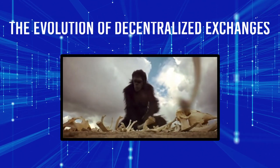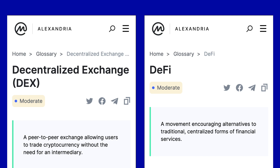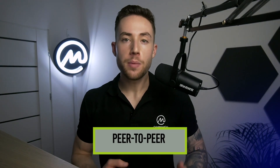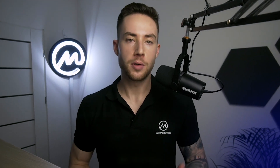The Evolution of Decentralized Exchanges. While today's DEXs are largely feature-packed and intuitive to users, things have come a long way since their early days. In this video, we take a look at how the DEX landscape has evolved. Decentralized Exchanges, or DEXs, are a staple in today's decentralized finance, or DeFi, landscape, allowing users to trade in a completely permissionless and peer-to-peer manner.